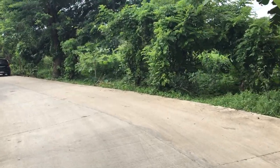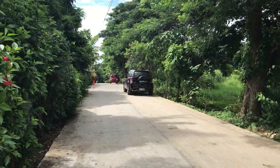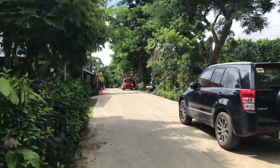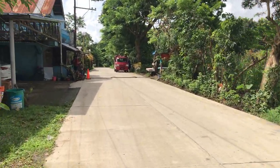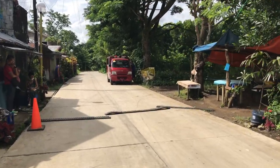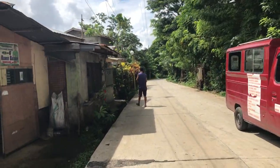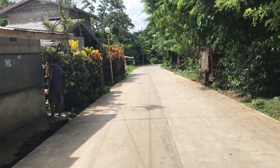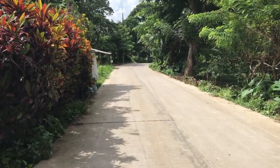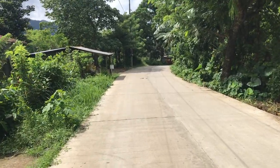I'm going to walk that way along the frontage. On the other side, on the left side of the street there are a lot of neighbors, but on the right side there's actually no neighbor. And from here you can also see the mountain.